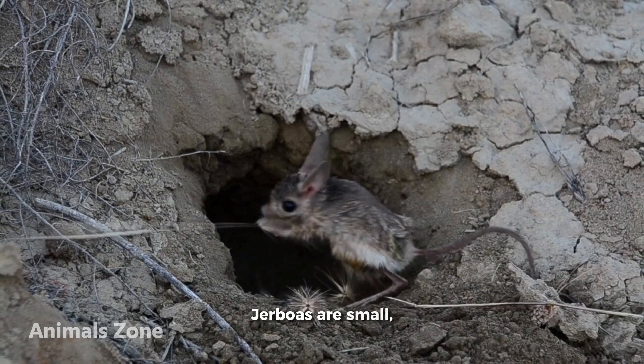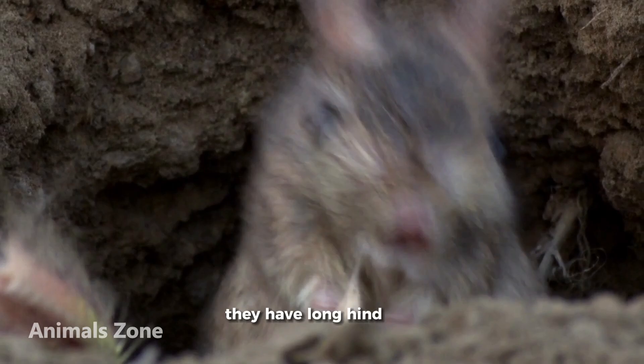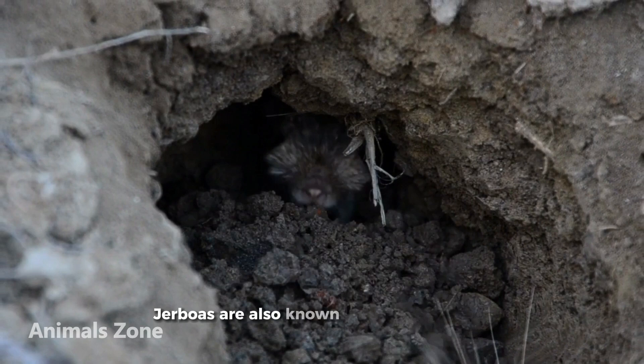Jerboas are small, hopping rodents that are found in the deserts of Asia and Africa. They have long hind legs and can hop long distances to escape predators. Jerboas are also known for their large ears, which they use to hear approaching predators.